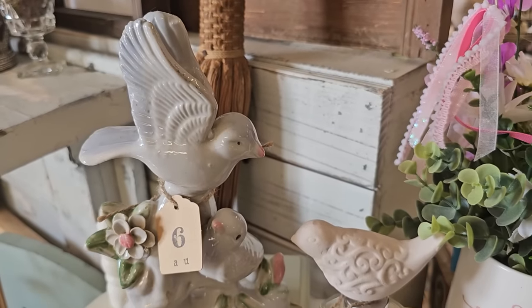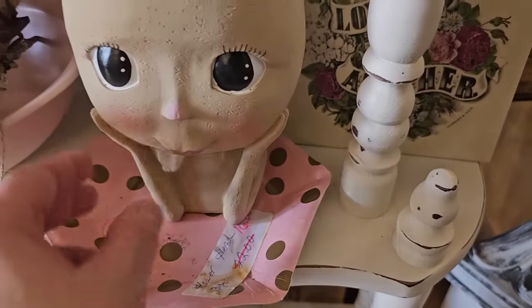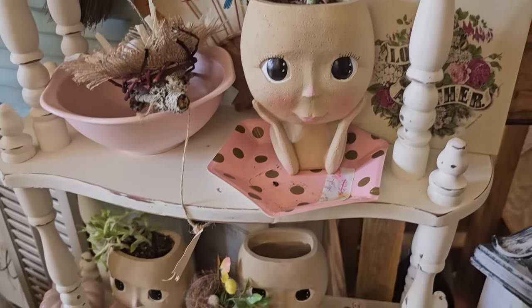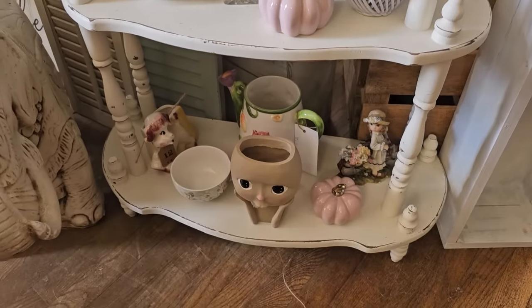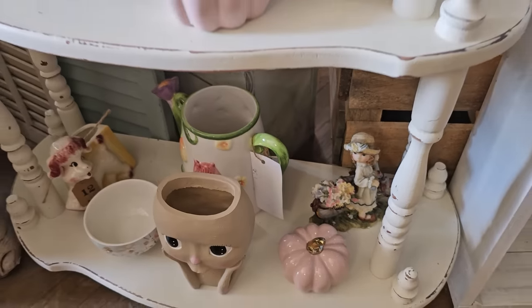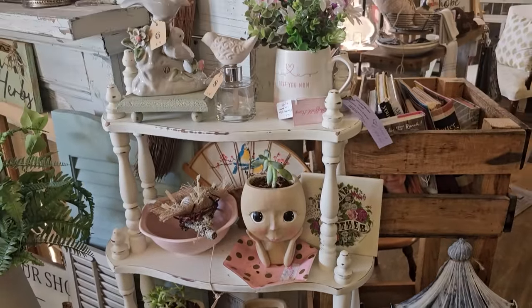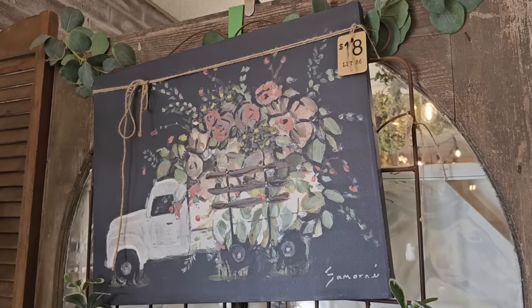And I think that's a pair of vintage birds for $6. And these little flowerpots are so cute — they've got them on sale for $16 each. Perfect for succulents. And you know I love anything pink or purple, so $3.50 for this little pink pumpkin. And this was one of my favorite pictures here — it's $18. I love the little old truck with the flowers in it.